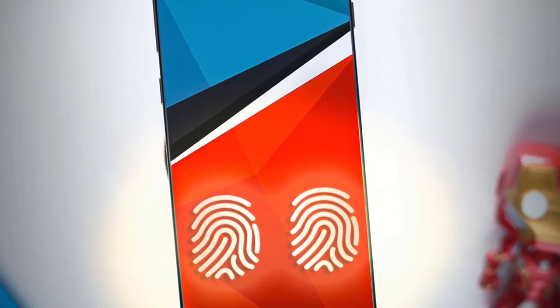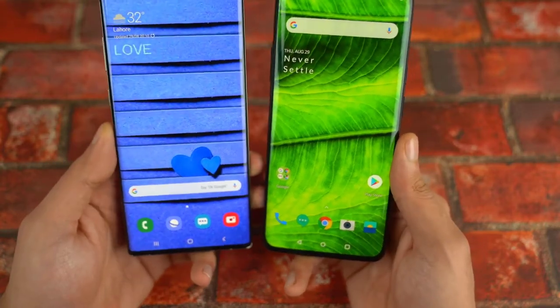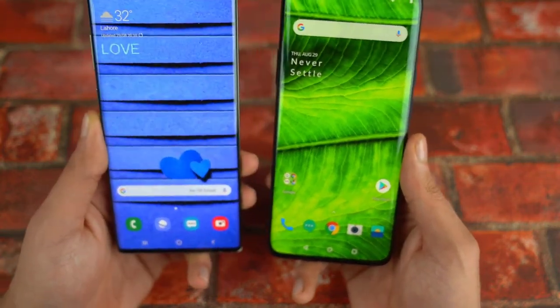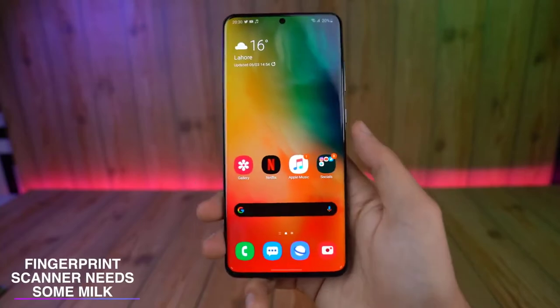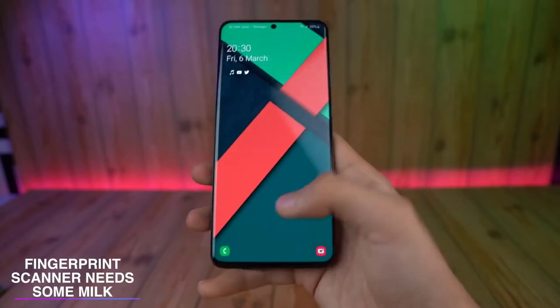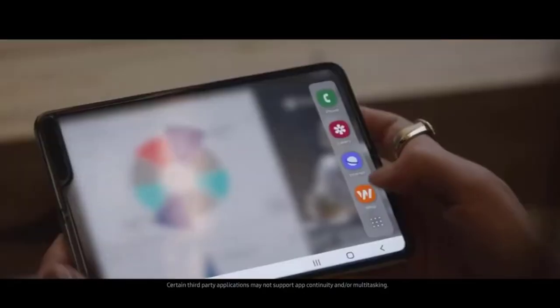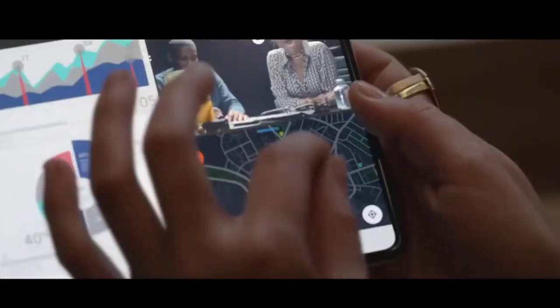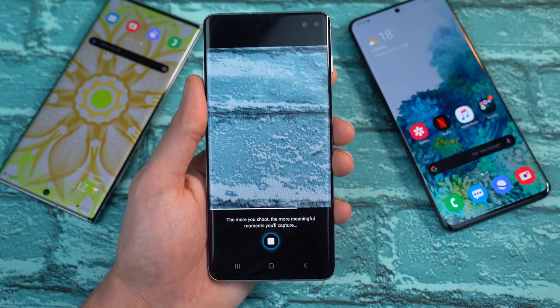It's going to be very exciting. Now, I have another theory: Qualcomm has shown off a prototype for a bigger in-display fingerprint scanner that is also capable of registering two fingers at the same time. I would love to see that on the Note 20 family — the fingerprint scanner on the S20 Ultra is one of my least favorite things about it.